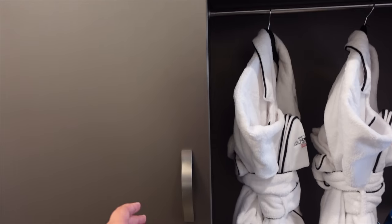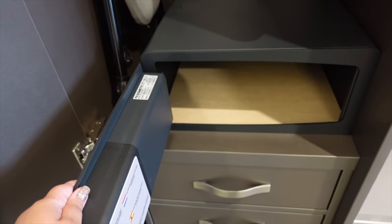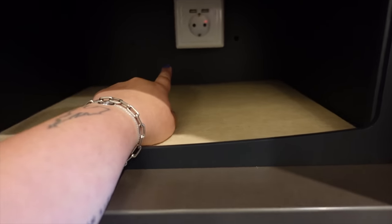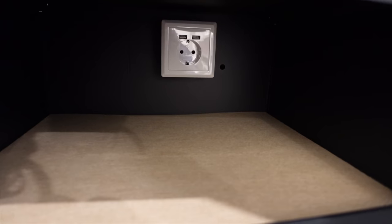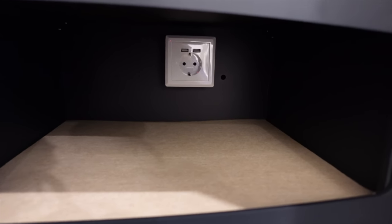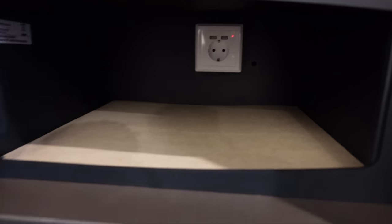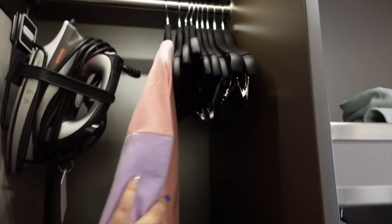Now we're heading out of the bathroom. Here we've got a safe — a really huge one — and one of the best things about it is that it has a little plug inside: not only a European plug but also two USB plugs. So if you want to charge your iPad or MacBook while you're in the parks and keep it safe, you can do that. You also get an ironing board with an iron, and loads and loads of hangers.